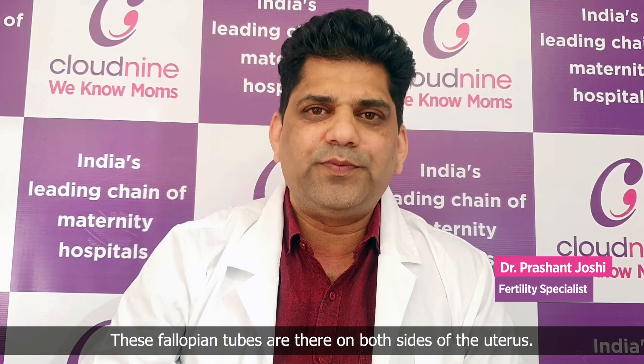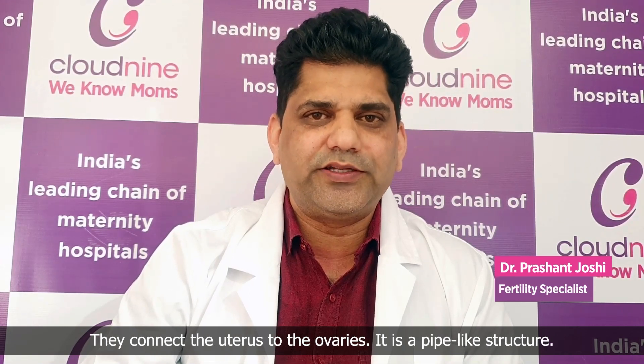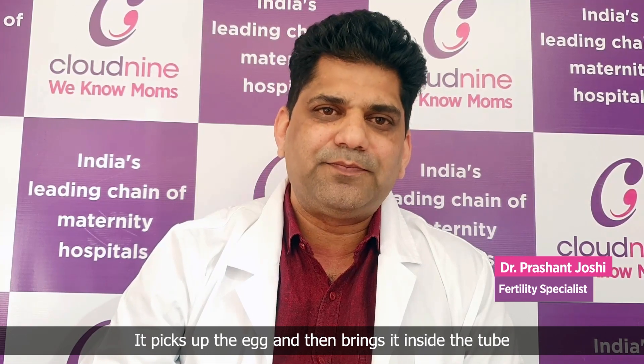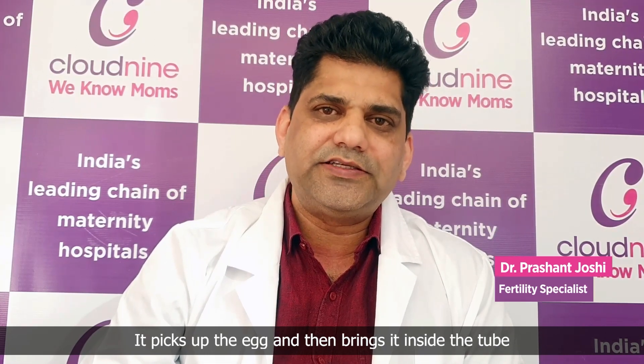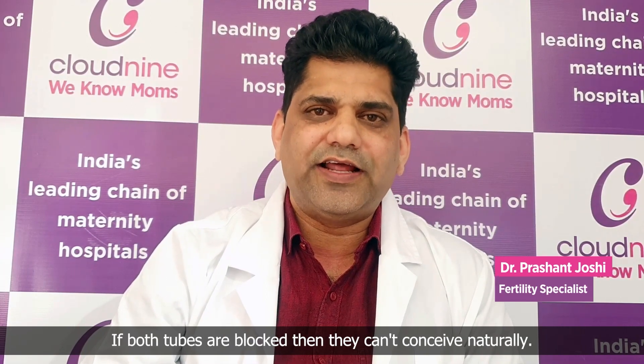First of all, let's understand what this fallopian tube is. These fallopian tubes are there on both sides of the uterus. They connect the uterus to the ovaries. It is a pipe-like structure. It picks up the egg and then brings it inside the tube, and this is where the fertilization occurs. If both the tubes are blocked, then they can't conceive naturally.